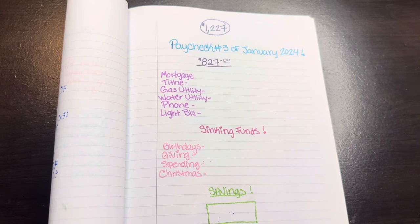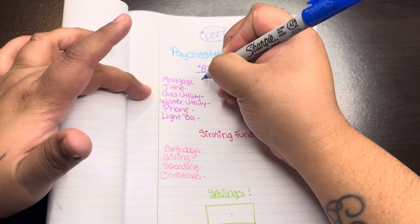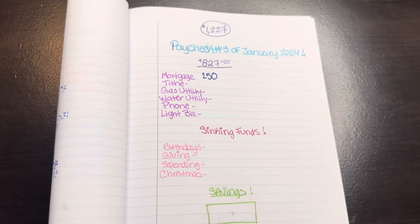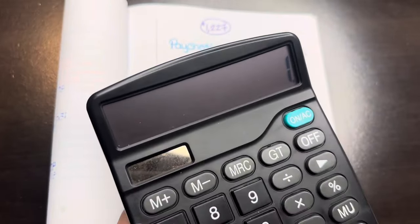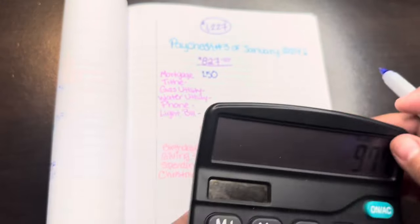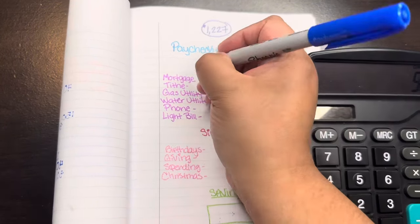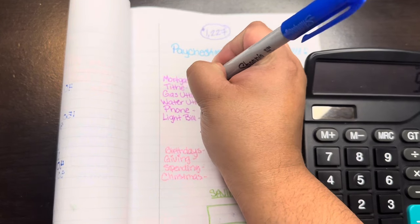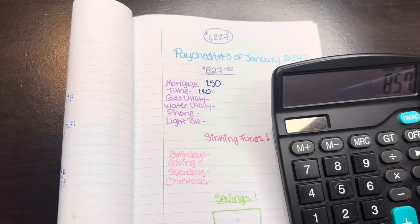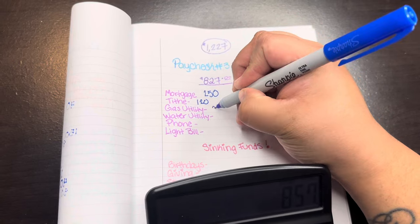Without further ado, let's get into the math. For mortgage, I'm actually going to put $250 on this week and finish it off next week when the check is bigger. $1,227 minus $250 leaves us with $977. Moving on to tithe — we're going to do $120. So minus $120 leaves me $857.